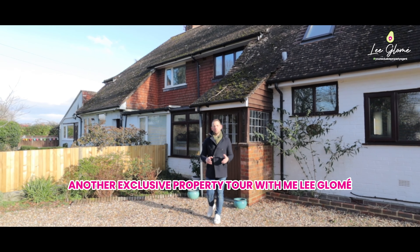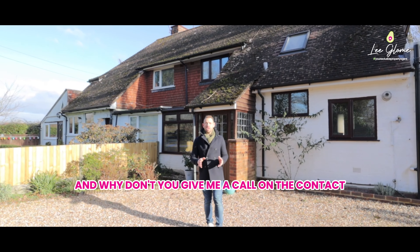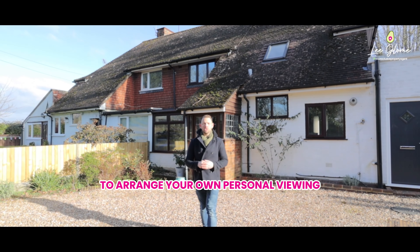Thank you for watching another exclusive property tour with me, Lee Glamay. Dove Cottage looks like it could be your next home — why don't you give me a call on the contact details that follow this video to arrange your own personal viewing.